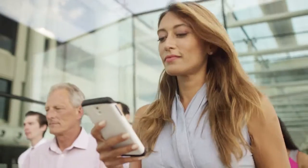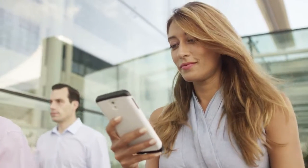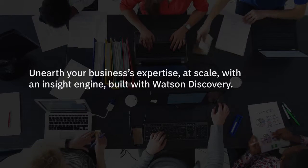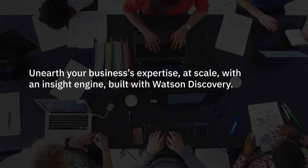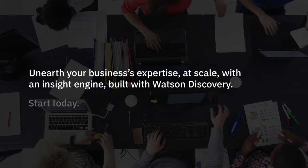Make sure your employees reach the finish line in record time when they need information. Unearth your business's expertise at scale with an insight engine built with Watson Discovery. Start today.